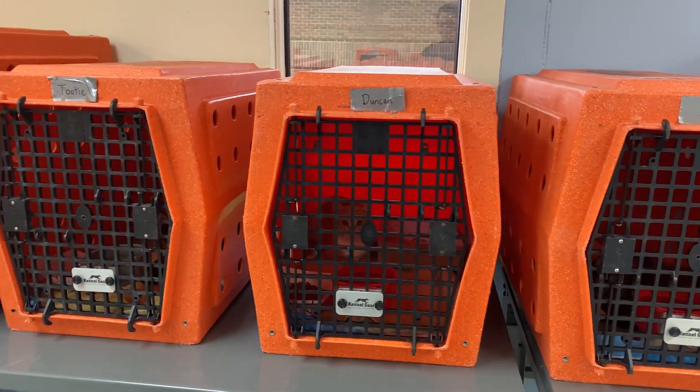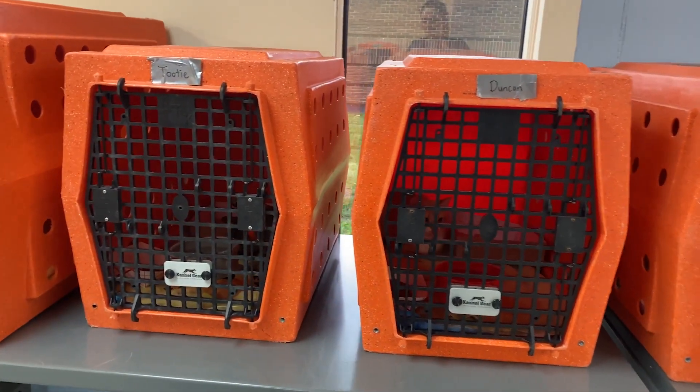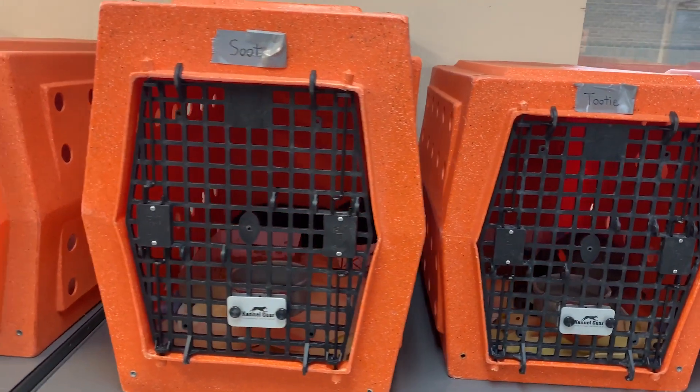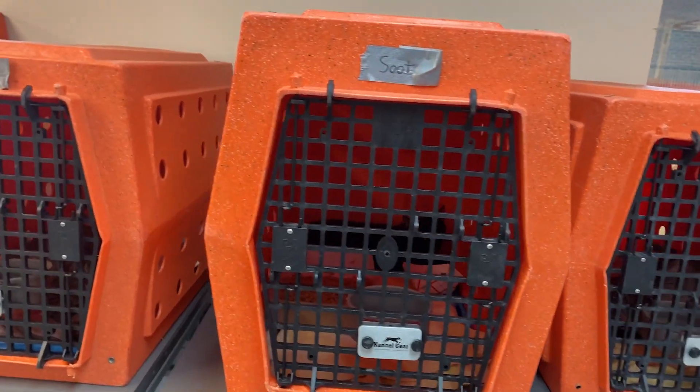The following protocols will help cats relax during travel and reduce fear and stress behaviors, such as hiding, poor appetite, and aggression. Happy and healthy cats tend to be adopted more quickly.